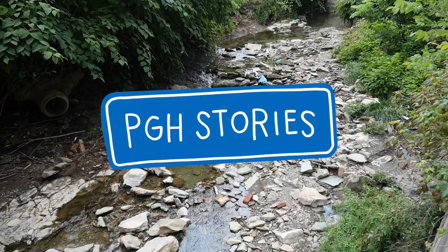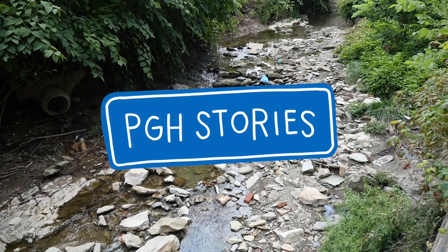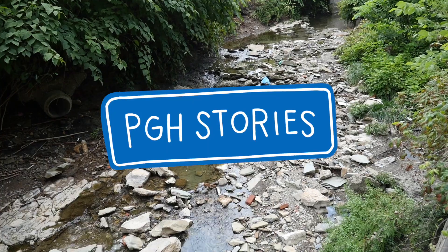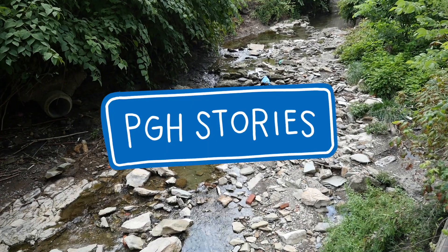Next up, Bedford Dwellings. If you've watched this far, you might as well click on that little drawing of me to subscribe to this channel, or watch a video about another Pittsburgh neighborhood right now.